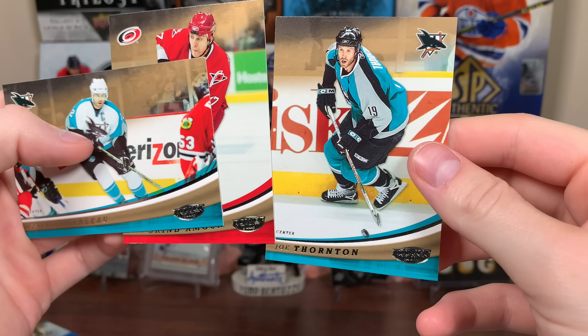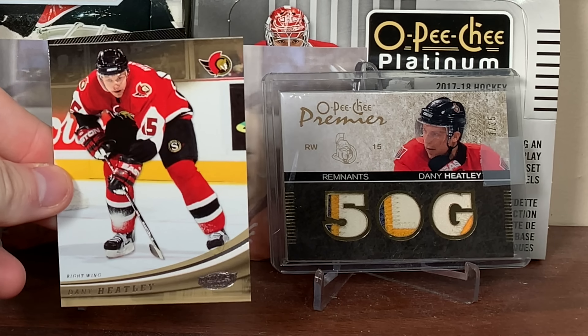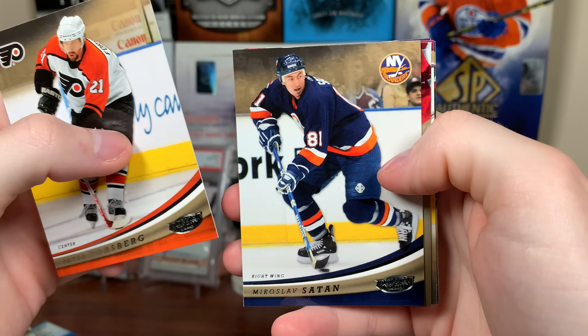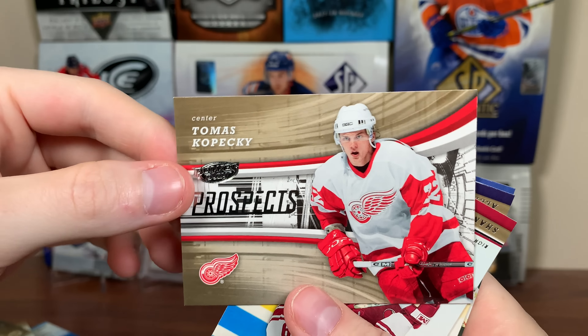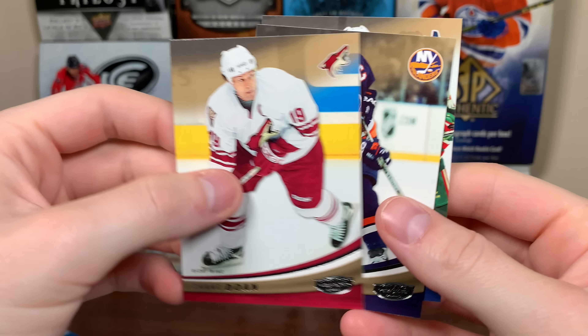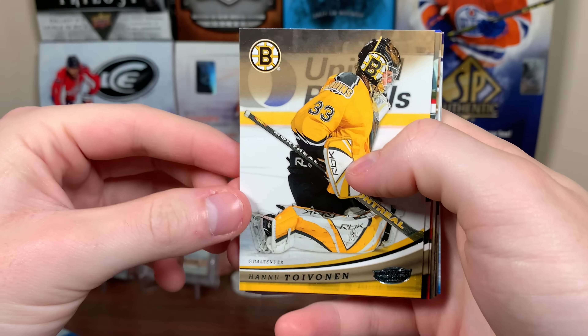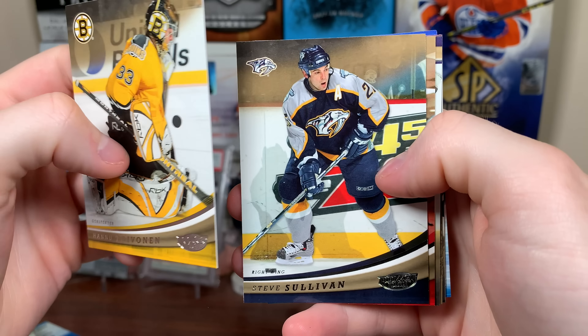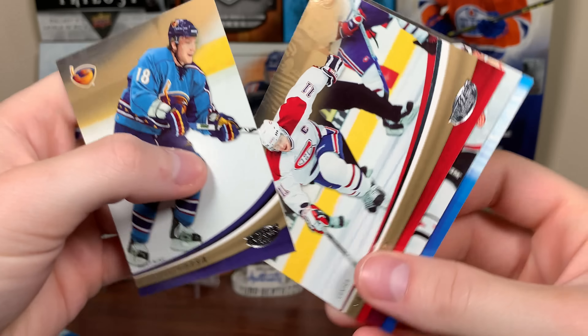Next pack: Rick DiPietro, Danny Heatley, a horizontal card — Nick Lister, Patrick Marleau, Rod Brindamour, and Jumbo Joe again. Peter Forsberg, Miroslav Satan, and another prospect — Thomas Kopetsky, a different colored one. Not numbered though. Shane Doan, Alexei Yashin, Brendan Morrison. Almost halfway there.